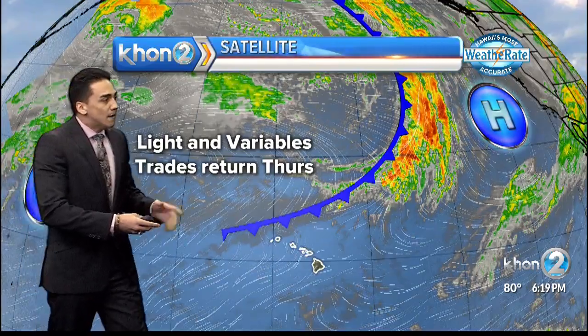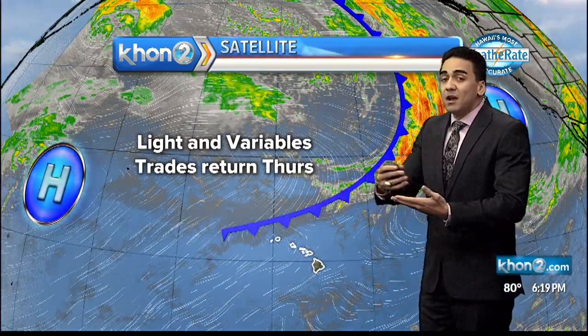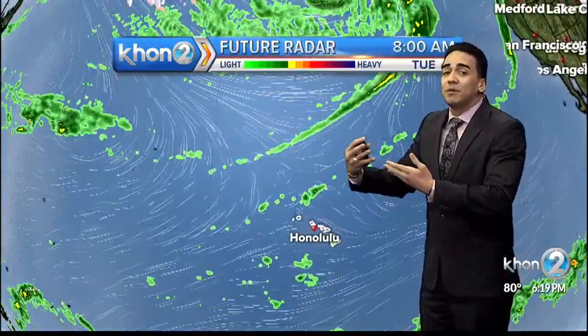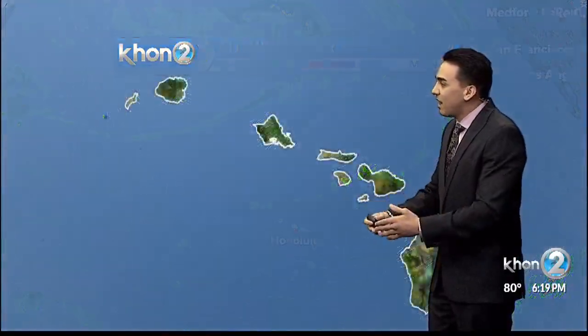Aside from that next cold front coming through in the middle of the week, there's also going to be an upper-level disturbance that will be shifting west towards east, approaching Wednesday, lasting through the weekend. And it's around Thursday, Friday when we see this next cold front and that upper-level disturbance really mixing with each other, creating an increased chance of shower activity Thursday and Friday for all the islands.